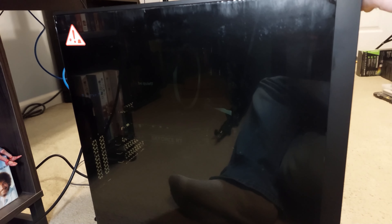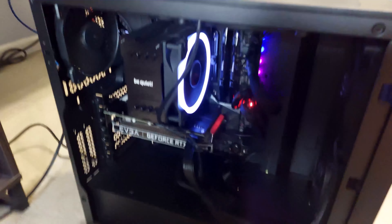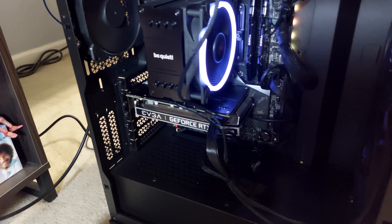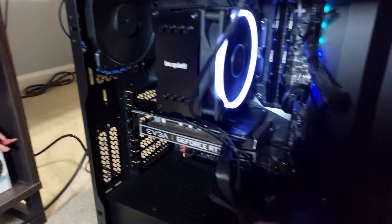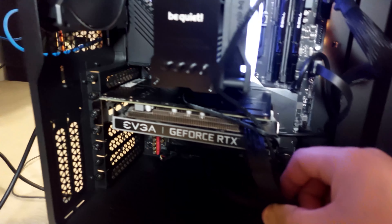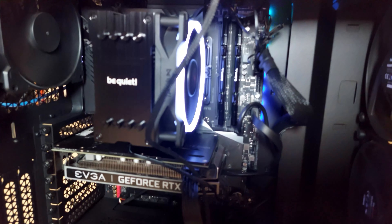With the side panels back on, I went to turn the PC on — and nothing happened. I took the panel off, tried turning it on again, and it turned on straight away. I literally did nothing but remove the side panel. I'm not sure if the panel was pressing against one of the cables or something. It's a mystery, but either way the build is complete. A couple of hiccups here and there, sure, but overall fairly straightforward.